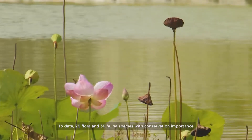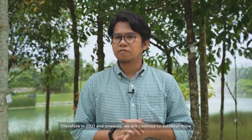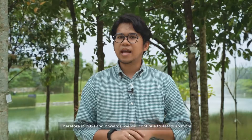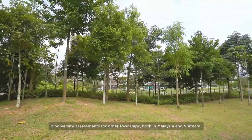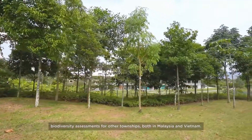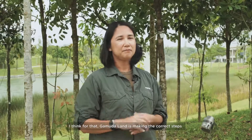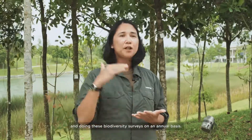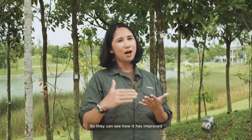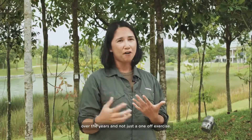To date, 26 flora and 36 fauna species with conservation importance were recorded from the six surveys. Therefore, in 2021 and onwards, we will continue to establish more biodiversity assessments for other townships, both in Malaysia and Vietnam. Gamuda Land is making the correct steps by doing these biodiversity surveys on an annual basis, so they can see how it has improved over the years and not just as a one-off exercise.